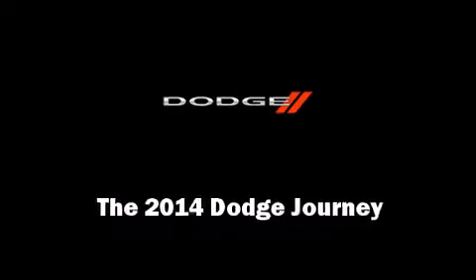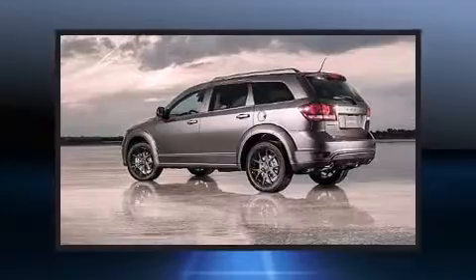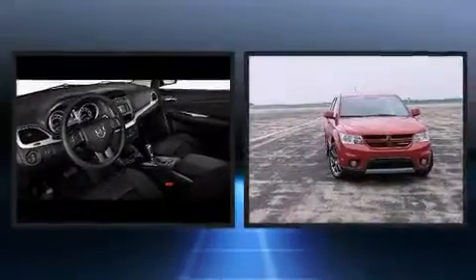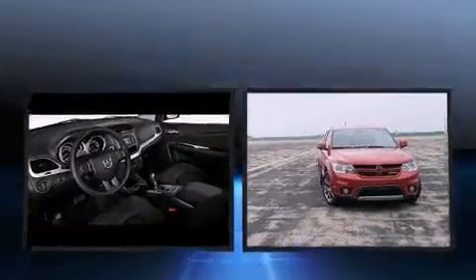Discerning drivers will appreciate the 2014 Dodge Journey. Smooth gear shifts are achieved thanks to the refined six-cylinder engine, providing a spirited yet composed ride and drive.